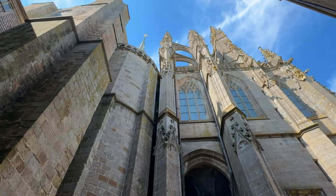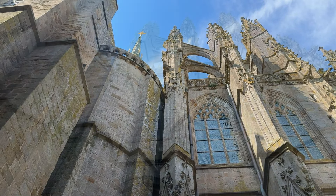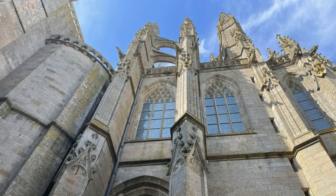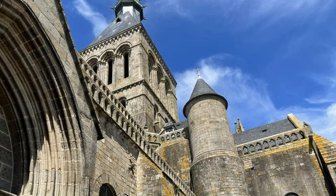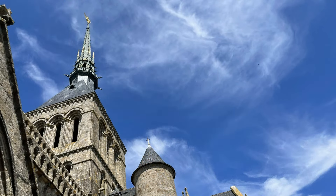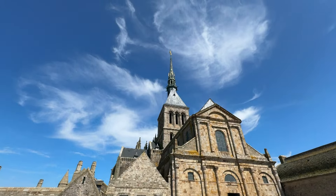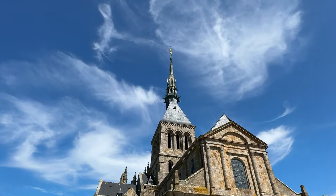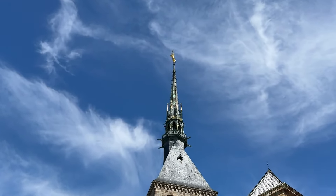It was once a prison. Under Napoleon I, the abbey closed in 1791 and was converted into a prison, mostly holding clerical opponents of the Republican regime. The site was nicknamed Bastille des Mers, meaning Bastille of the Sea, holding as many as 300 priests at one point. It remained a prison until 1863, when high-profile political prisoners, including Victor Hugo, campaigned for the restoration of this historical national treasure.